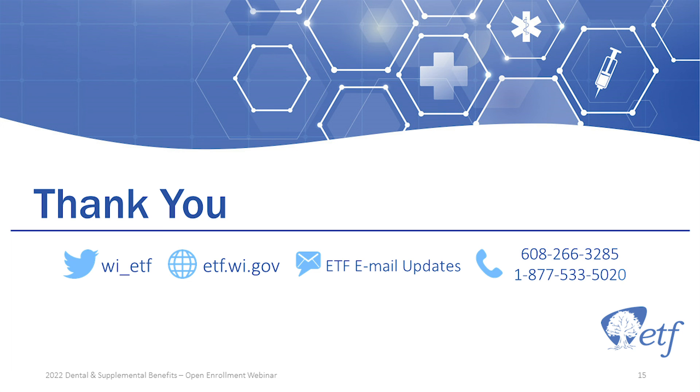I appreciate everybody joining in. Take care, everyone, and have a good rest of the week.